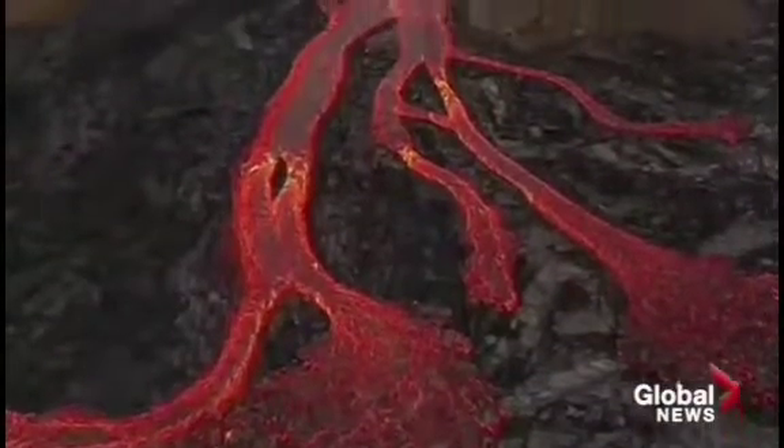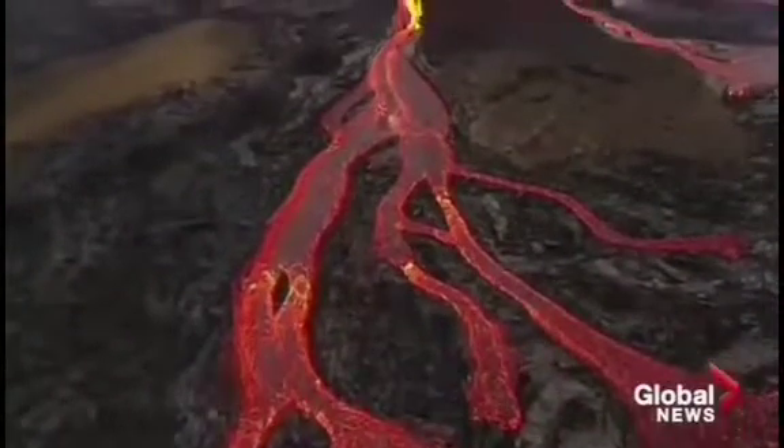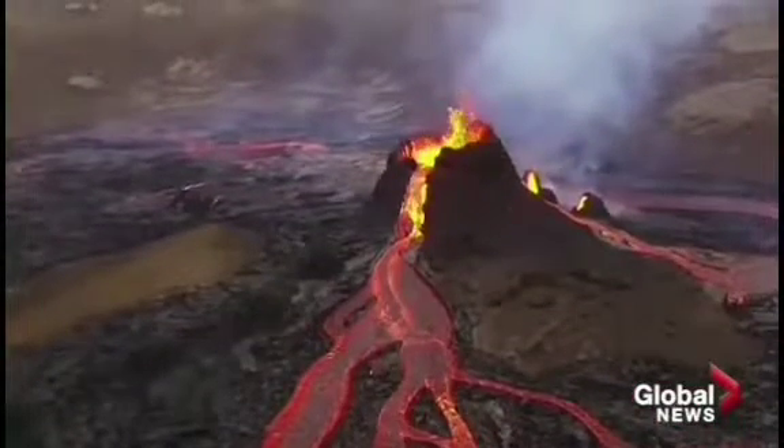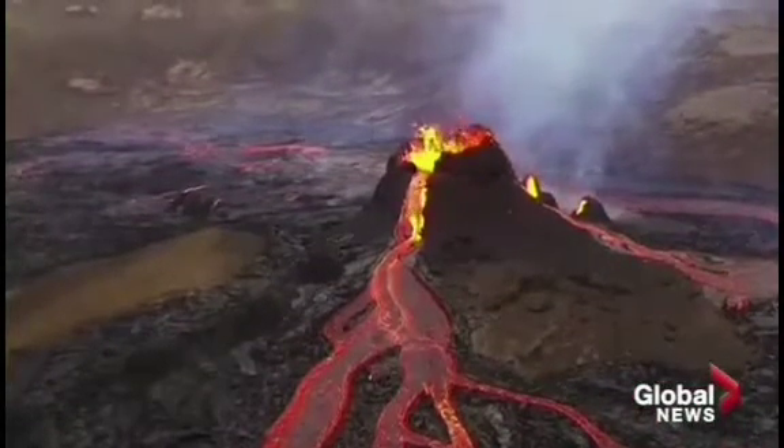Over there — if the eruption continues for a longer period of time, we might have quite a show once that bathtub begins to drain into the next area. It's quite an interesting eruption.